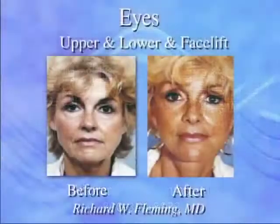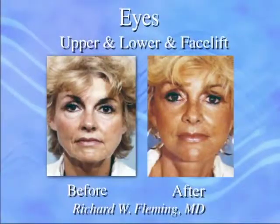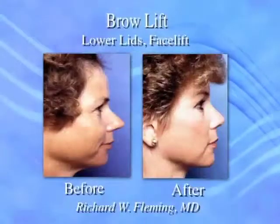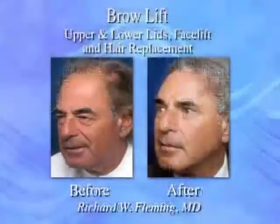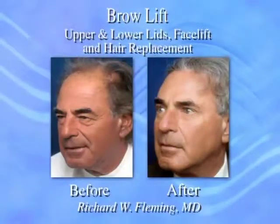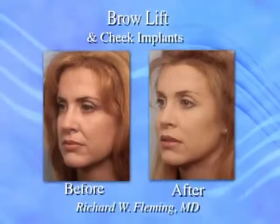Certainly with all of this work, whether it be upper eyelid skin excision or we're doing the brows, it must be done conservatively. Many people are afraid of brow lifts because of the unfortunate results we've seen when the work was not done well and the patient looks like they're surprised 24-7. So it all is done conservatively, with the goal of a nice, gentle contour from the brows to the upper eyelids and a well-defined eyelid crease.